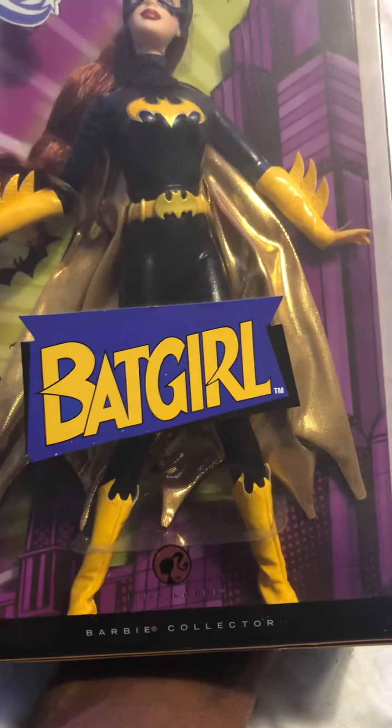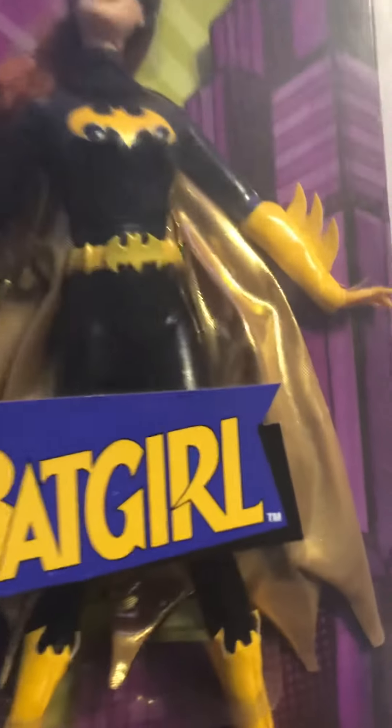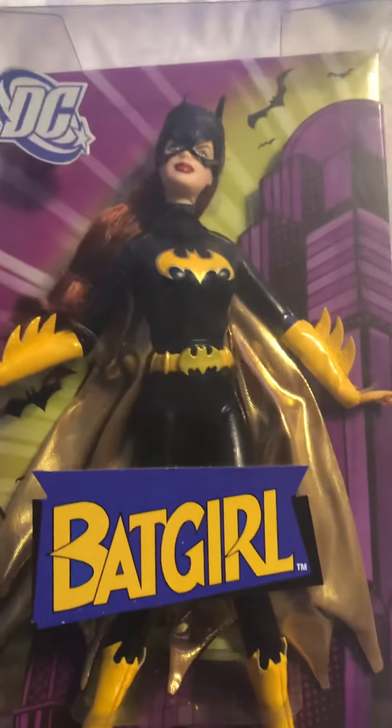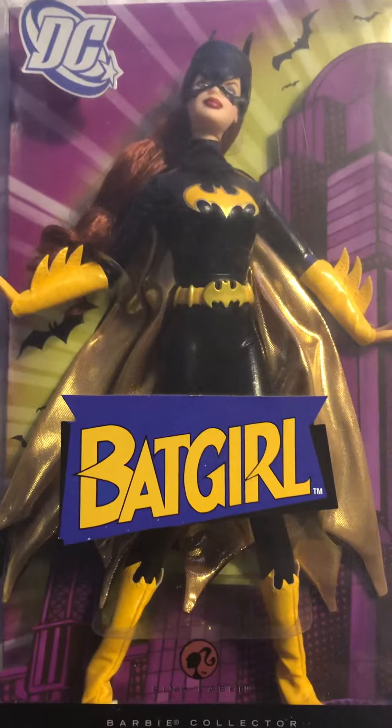I got everyone except Wonder Woman, and I'm disappointed that I never got that Wonder Woman doll because she's so rare to find now. I mean, you can find her, but if you want her you're looking at hundreds of dollars. But yeah, here she is — Batgirl, really cute.